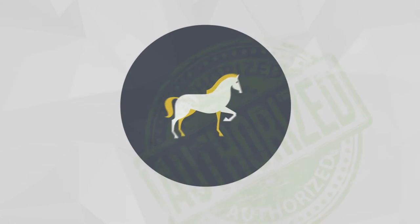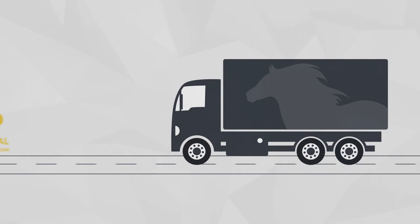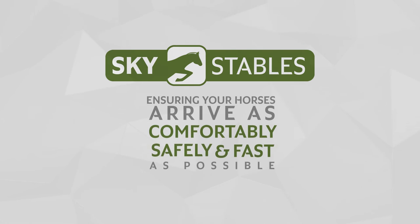After an okay from local authorities, the animals are taken to their transporters and on to their final destination. Sky Stables — ensuring your horses arrive as comfortably, safely and as fast as possible.